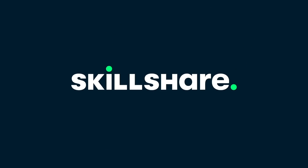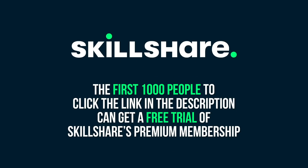Thanks to Skillshare for supporting this episode of SciShow Space. The first thousand people to click the link in the description can get a two-month free trial of Skillshare's premium membership.